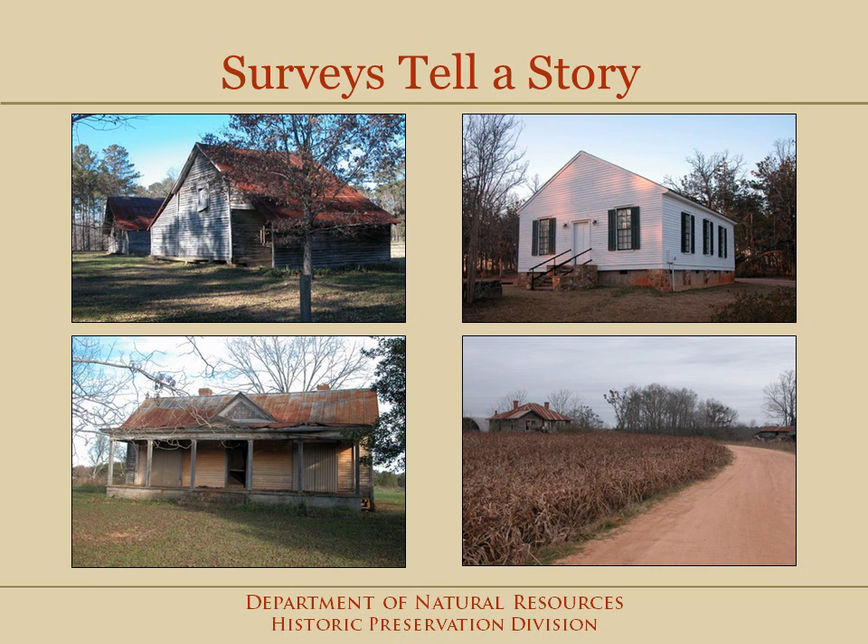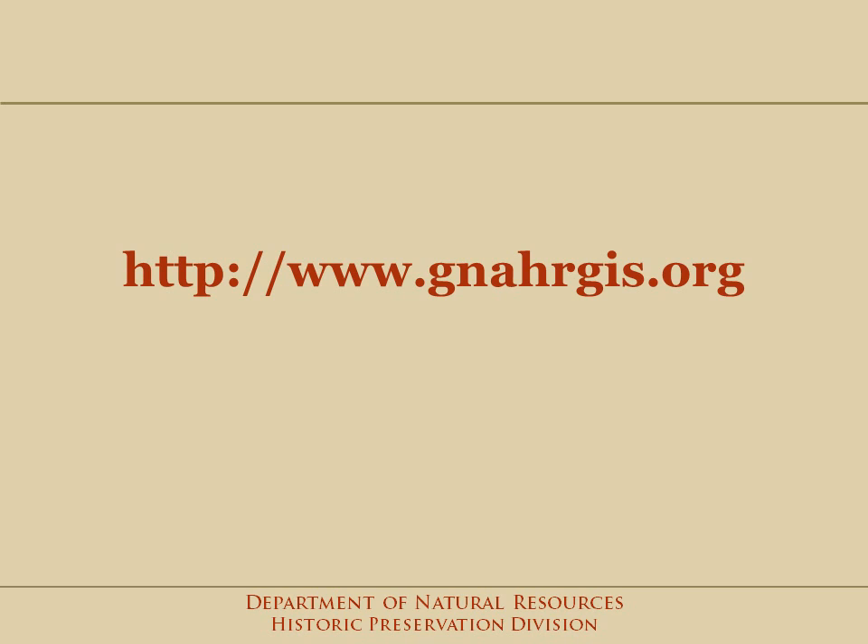Surveys are a valuable tool for preservation — for identifying your historic resources so that you can develop a preservation plan for your community. Now I'm going to show you how you can access the information once the survey data has been gathered and entered into a database. The database is available online at this address. We commonly refer to it as Nargis.